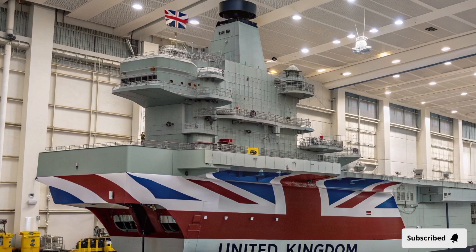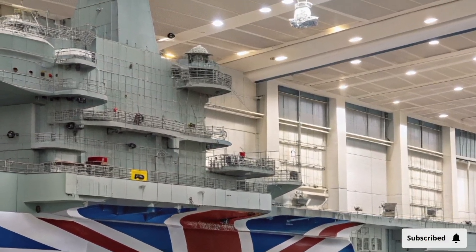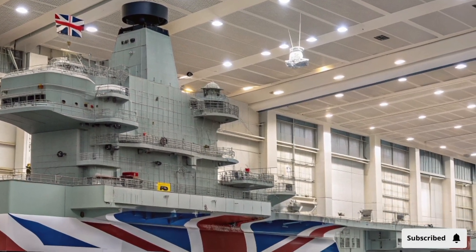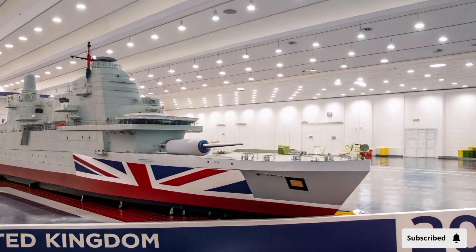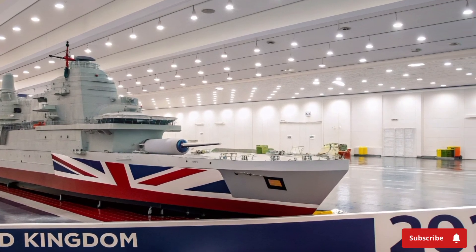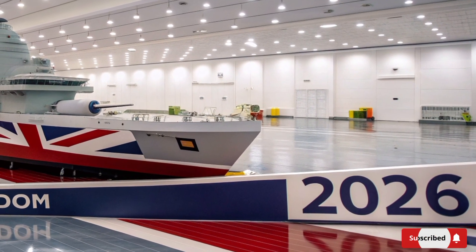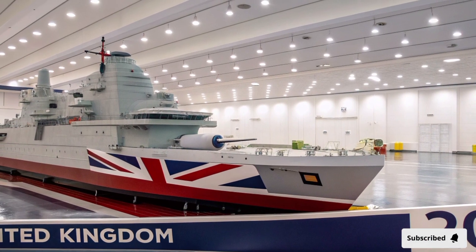A symbol of national pride and a fortress afloat, every rivet, every engine pulse, and every radar ping tells a story of cutting-edge technology, precision engineering, and sheer naval brilliance. Welcome to the ship that redefines modern warfare — the Royal Navy's crown jewel, HMS Queen Elizabeth. Today we're diving deep into one of the most powerful and technologically advanced warships ever created by the United Kingdom.